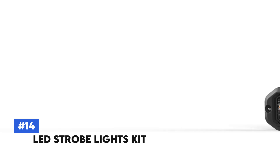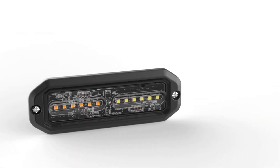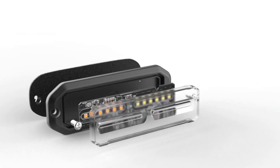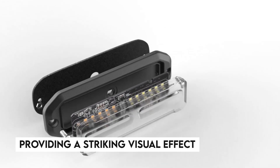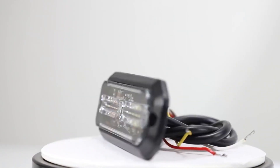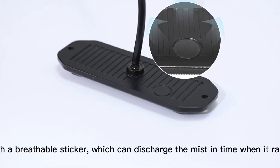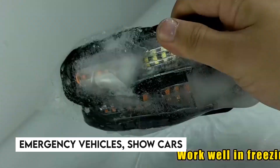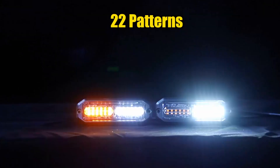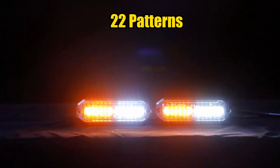Number 14: LED Strobe Light Kits. Enhance your vehicle's visibility and style with the LED Strobe Lights Kit. This kit includes high-intensity LED lights that can be installed on various parts of your car, providing a striking visual effect. With multiple flashing modes, you can customize the lighting to suit your preference. These lights are simple to set up, energy efficient, and durable — ideal for emergency vehicles, show cars, or anyone wanting to add a distinctive touch to their ride.